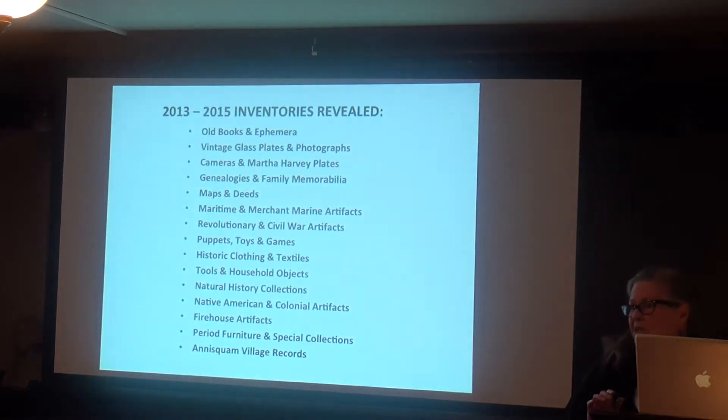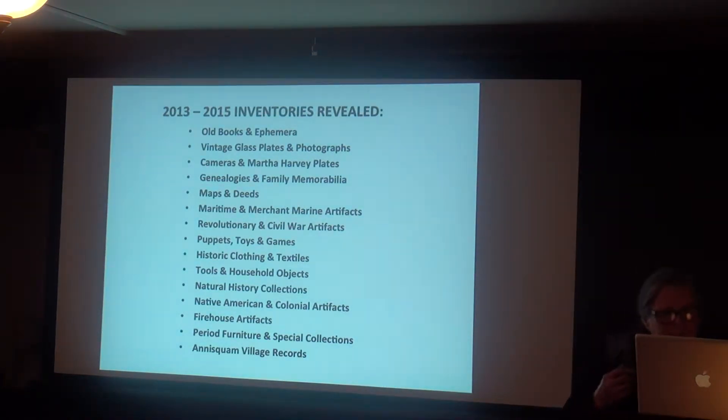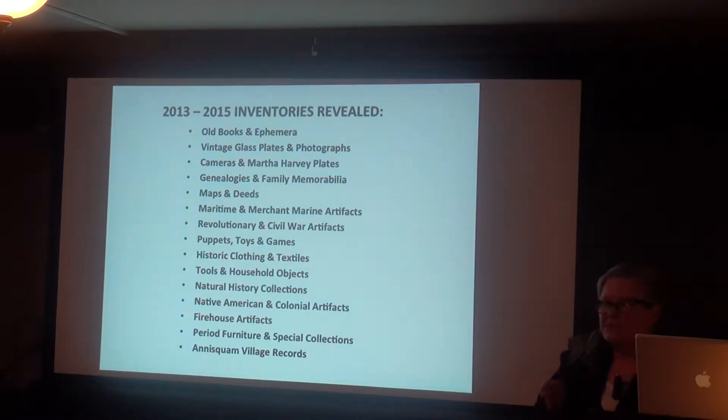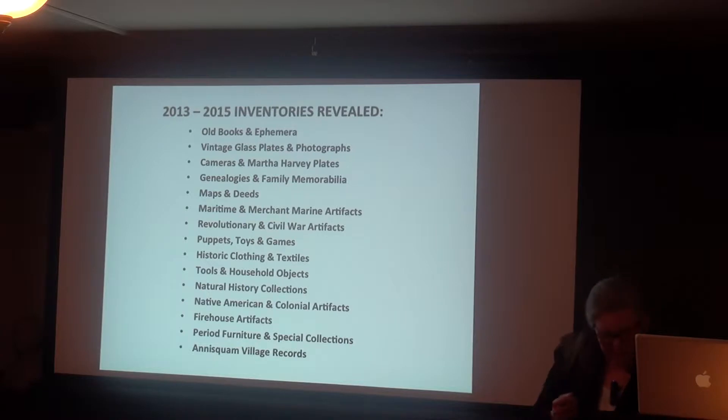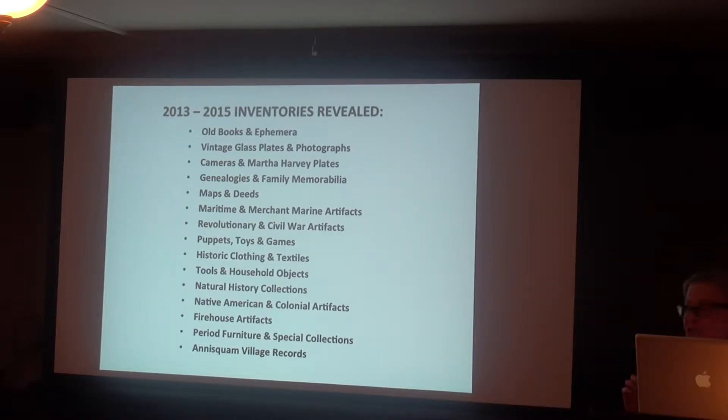What we found comes into 15 categories, and I'd like to show you a couple of examples from each category to give you an idea. It's really just a sampling — there's much more in there than you could imagine.